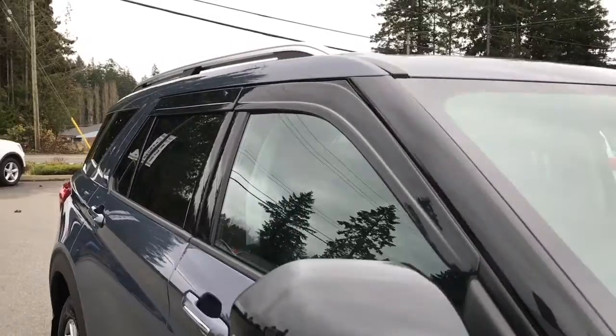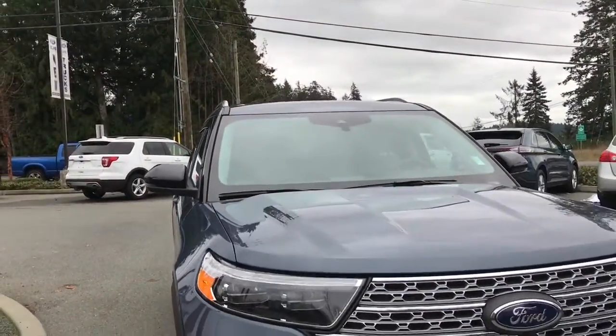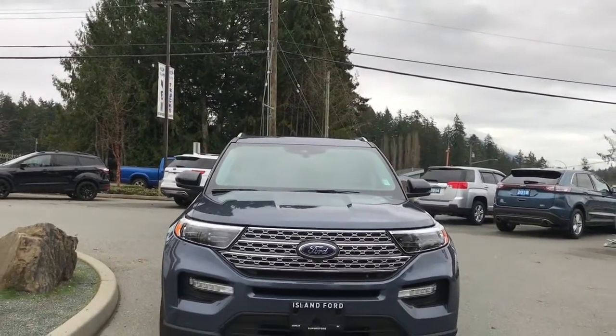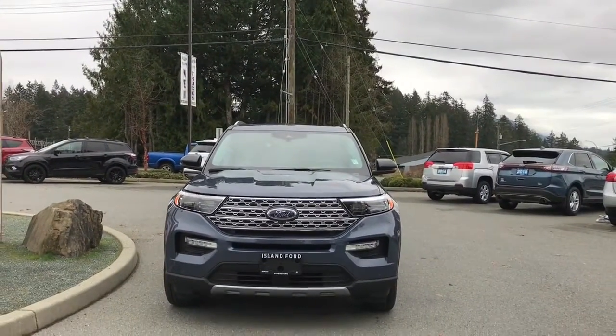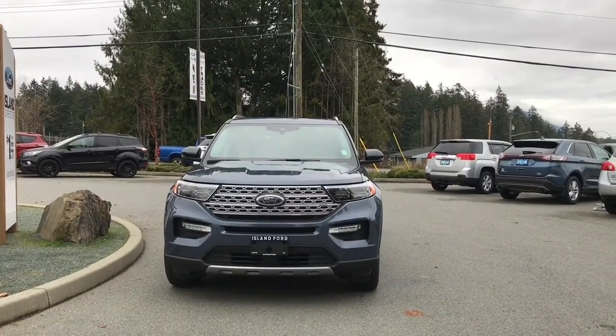Tinted glass in the back windows with window vents, roof rails, powered side-view mirrors with blind spot information system, auto high beams, and halogen headlights. Front sensors and so many more reasons to visit us at Island Ford Superstore — BC's number one rated Ford dealer.